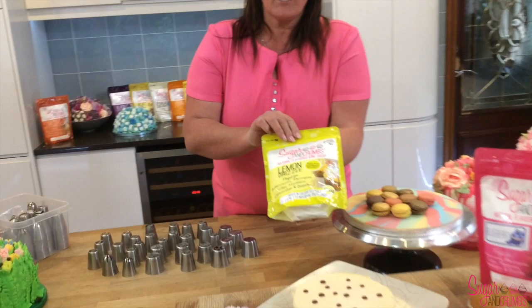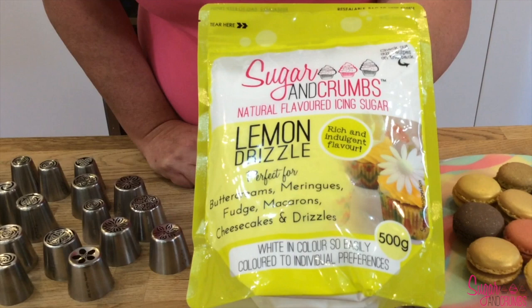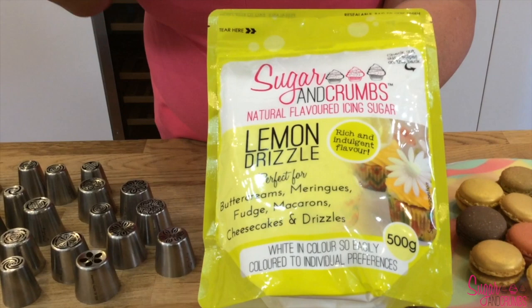Flavoured icing sugars — what are they? There are 36 in the range. This one is lemon drizzle. You can use these to make cheesecakes, macarons, meringues, fudge, cakes, milkshakes, sweets, ice creams — anything really. Any recipe that has sugar in it, you can replace it with our flavoured icing sugar.